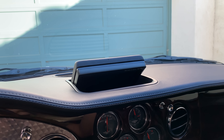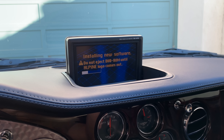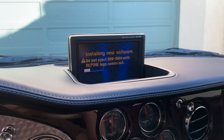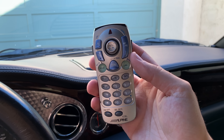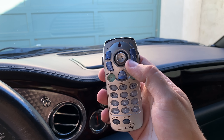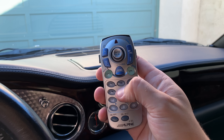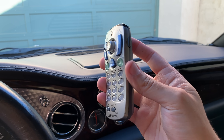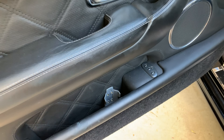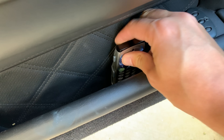One other funny thing about the infotainment screen: there's no way to control it because it isn't a touchscreen, and there's no control in the center stack, so you're wondering what do you do. The answer is this little remote control. This is a $300,000-plus car, and it was shipped with this ridiculous plastic remote with purple buttons — like a cheap TV you'd buy from Best Buy. There's even a little remote holder built into the front door so you can store it when you're not using it.